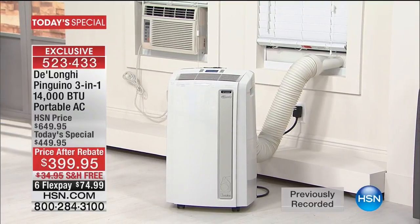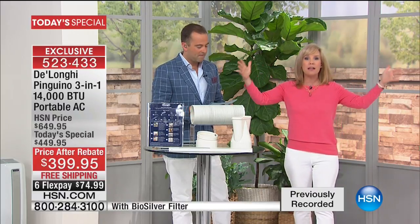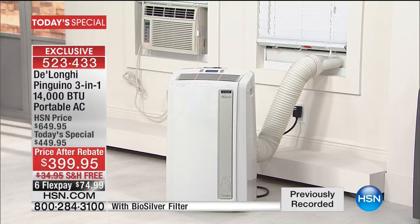The big deal about this is it's the most powerful that we have ever, ever had. It's 14,000 BTUs, so that will cool down a room up to 550 square feet — think about the size of a two-and-a-half-car garage. Your big family rooms, your big living rooms, your master bedrooms, the high-pitched ceilings. This is as powerful as it gets, and we only have it one day a year, so we're so excited.